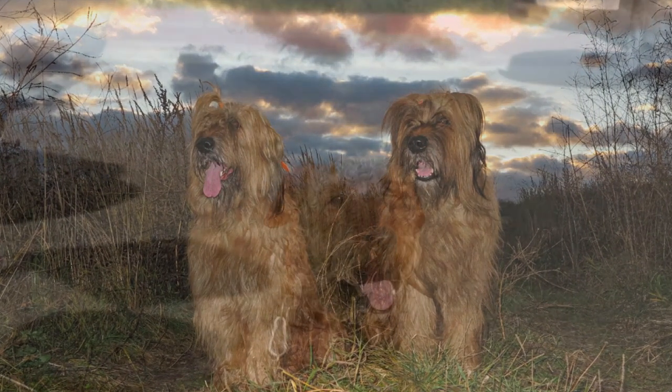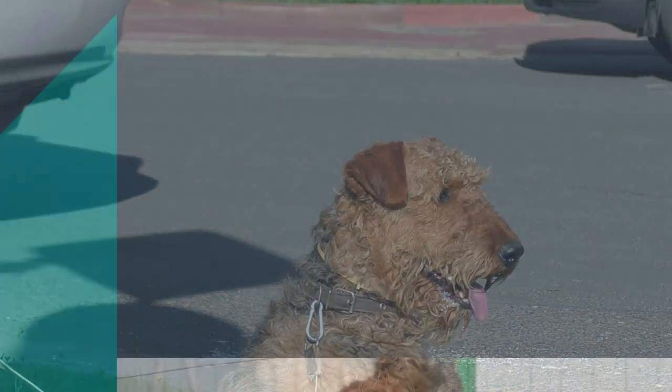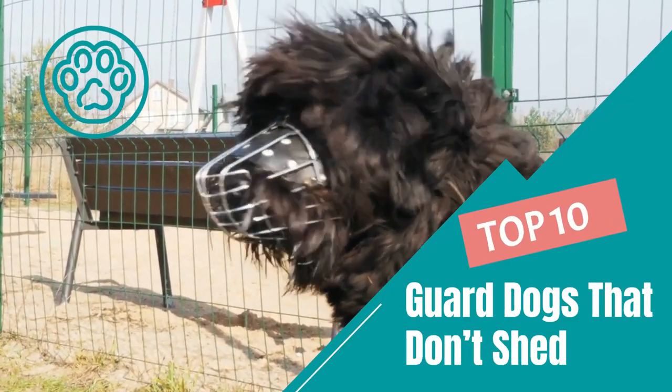then selecting a breed with a low-shedding coat can certainly help minimize allergy flare-ups. Here are the top 10 guard dogs that don't shed. Which one is number 1?